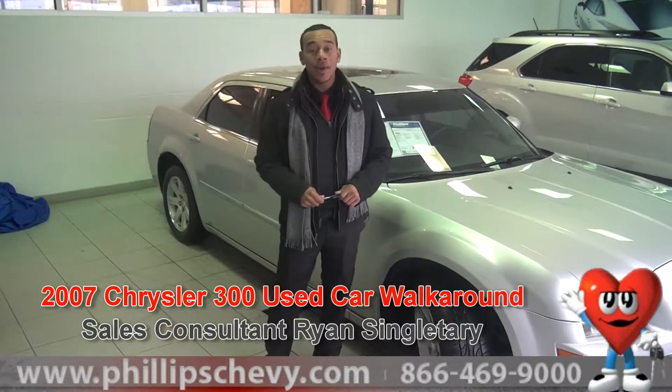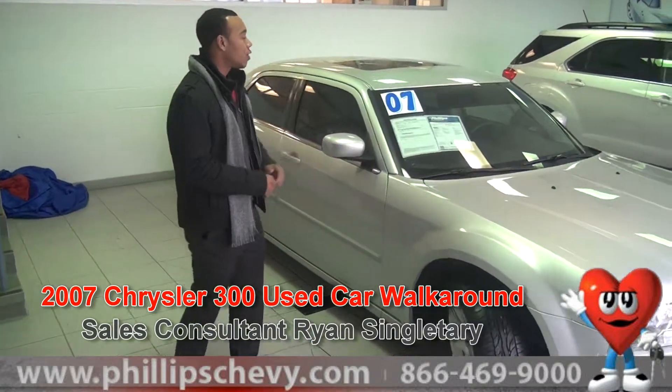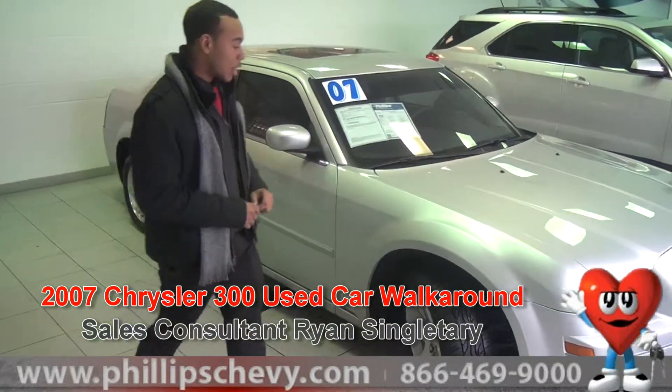Hey guys, welcome to Phillips Chevrolet. I'm Ryan Singletary and today we have our Chrysler 300 Touring Edition. This is a 2007.